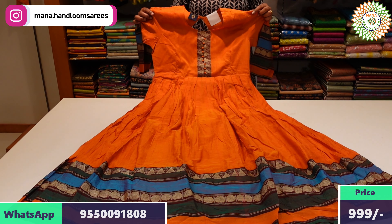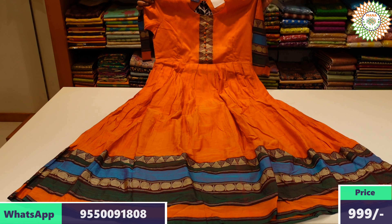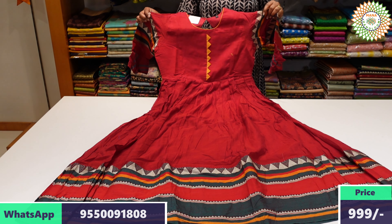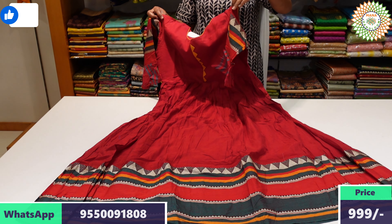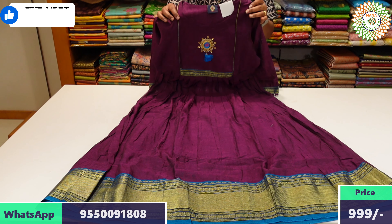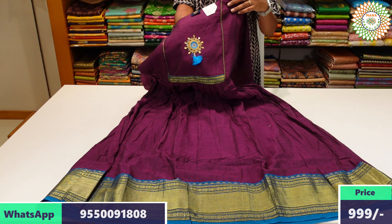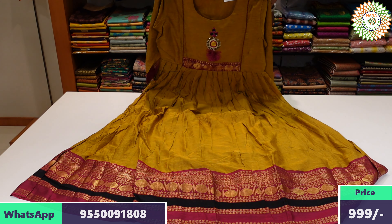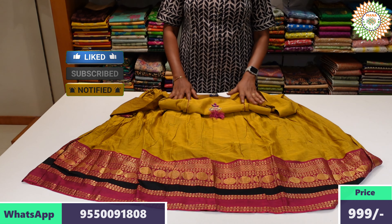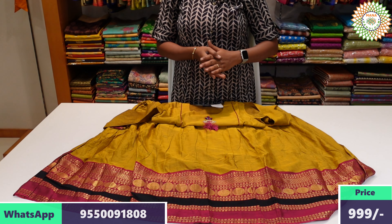In this video, you can choose a long frock. There is a link in the description below to place your order. If you want to purchase in sizes L, XL, and XXL, please use the link in the description. Please visit the website to place your order.